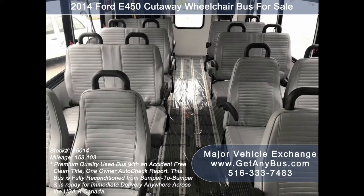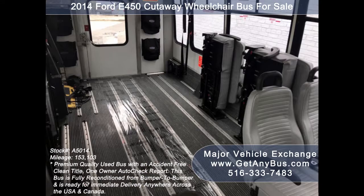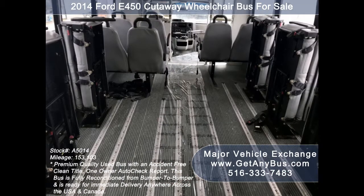Its interior is in excellent shape, having been cleaned regularly. Its seating arrangement is perfect as a transit shuttle or activity and outing vehicle for church groups, adult day care, senior centers, shuttle operators, teams, or associations.